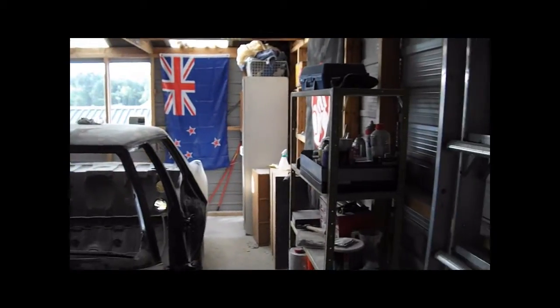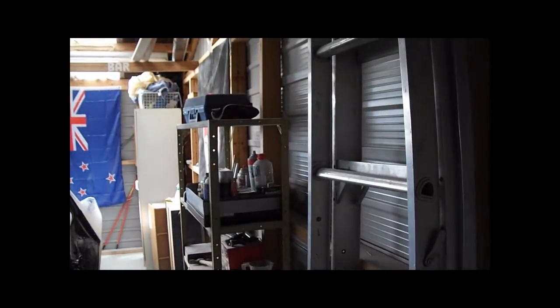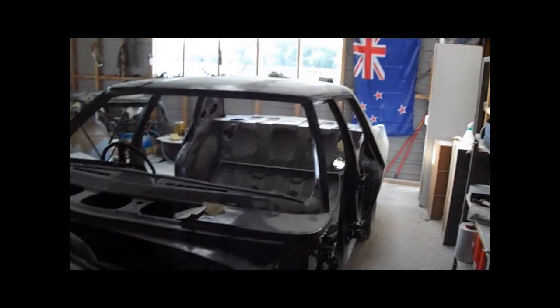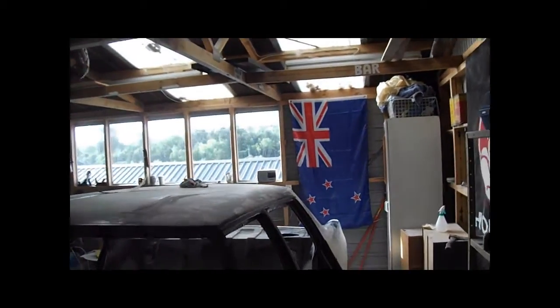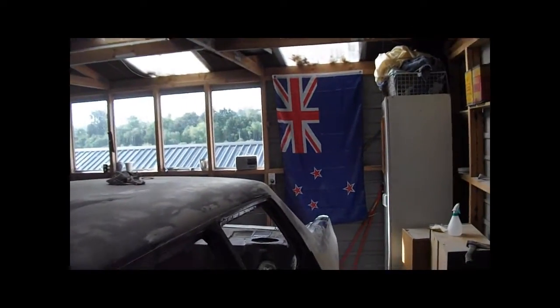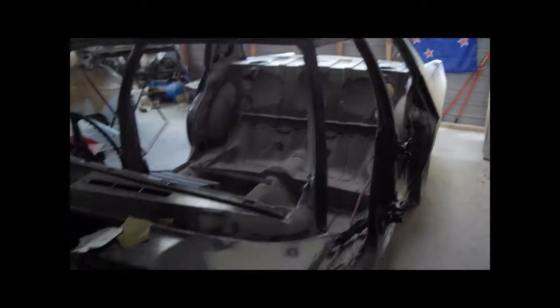Hello YouTube, welcome to my new shed. I just realized how long it's been since I put an update on YouTube. Here's the car sitting in it — you'll notice my new workshop is a lot nicer but lighter than the old one. We actually got a new arrival over there, I'll talk about that in a minute.